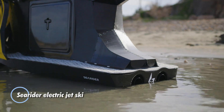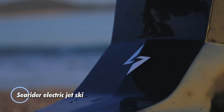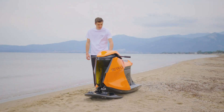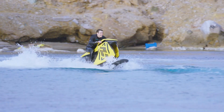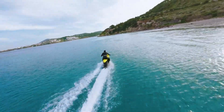Searider Electric Jet Ski. This is a cutting-edge personal watercraft that combines eco-friendly technology with high performance. Powered by dual 33-kilowatt electric motors, it offers a silent and emission-free ride, making it ideal for environmentally conscious water enthusiasts.